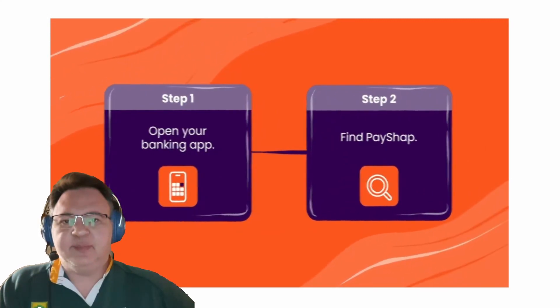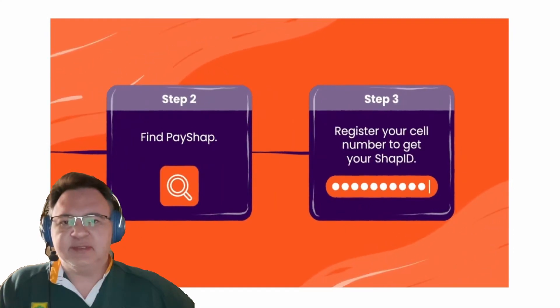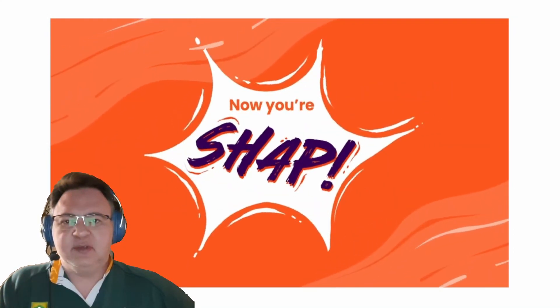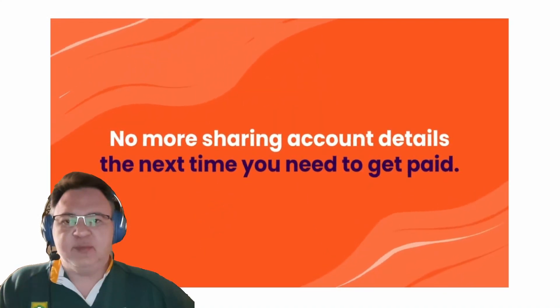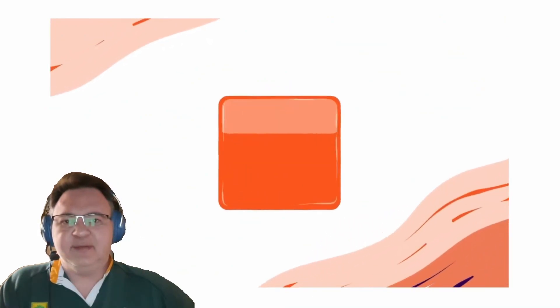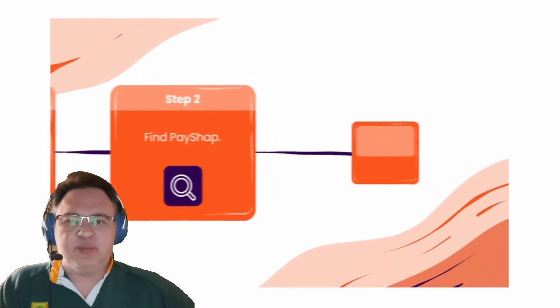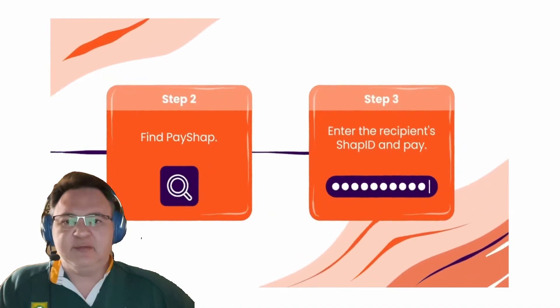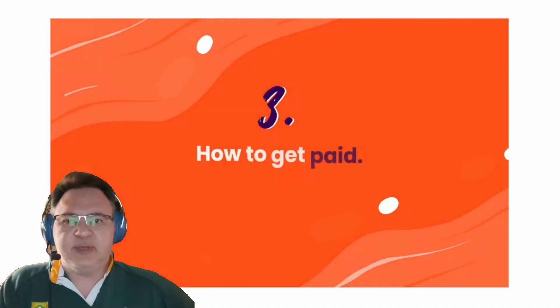A PayShop payment transaction is limited to R3,000 per transaction. And currently your PayShop payments will be limited to R5,000 per day, regardless of how many people you make payments to. Therefore, if you want to make more than a R3,000 payment in a single transaction, or if you want to pay more than R5,000 in total per day, then unfortunately you have to use regular banking payment methods and cannot use the PayShop payment service.